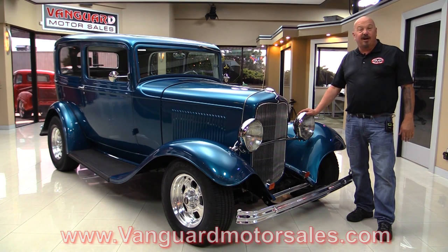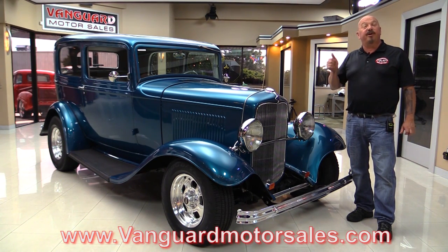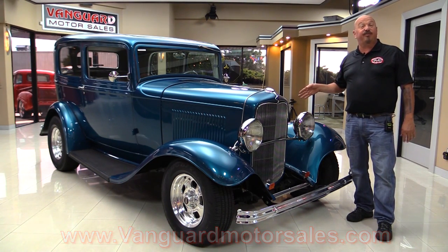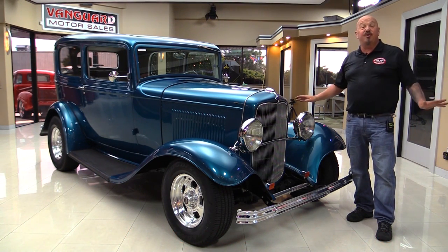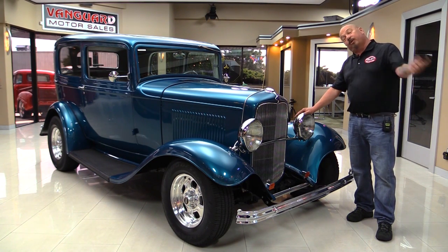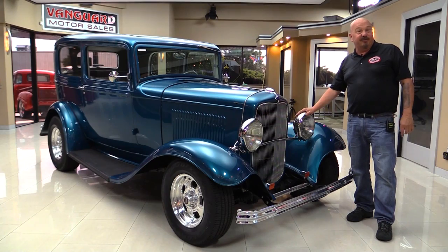Go to our website at VanguardMotorSales.com. We're gonna put it up on the lift so you can see how nice the bottom side is, look at the interior, and check out that 302 under the hood. We're gonna show you everything you need to see so you can make a great decision on your Ford investment. Come on up and we're gonna fire this 302 up.